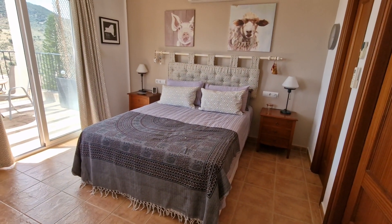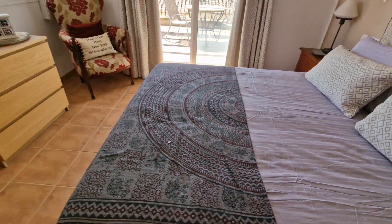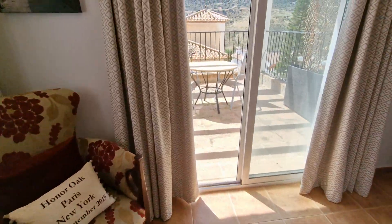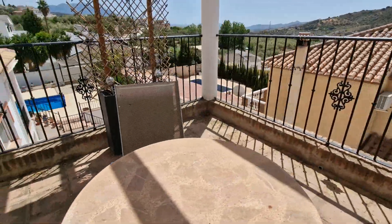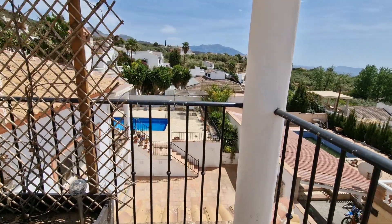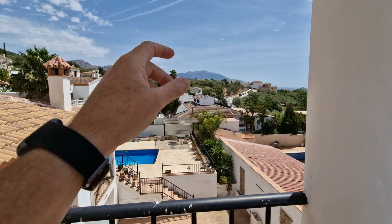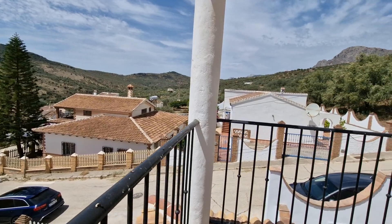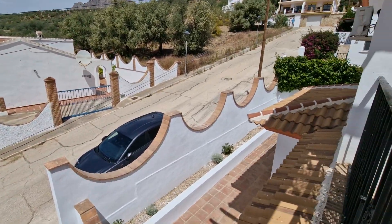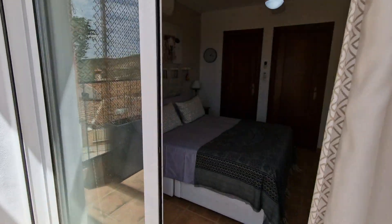Now we're up in the master bedroom - you can see the much newer AC unit. This one has the advantage of a lovely terrace with a concrete pergola and great views. You're getting a better idea of the size of the property from this aspect. Mount Maroma is in the distance, and panning around you can see the nice walls at the front of the property. Here we have the ensuite bathroom.